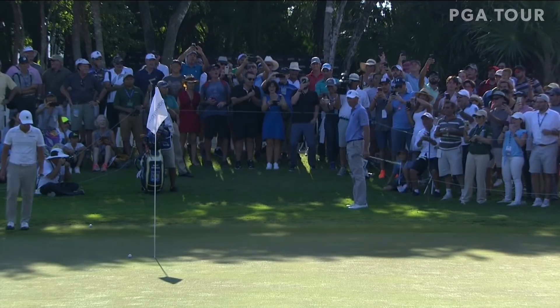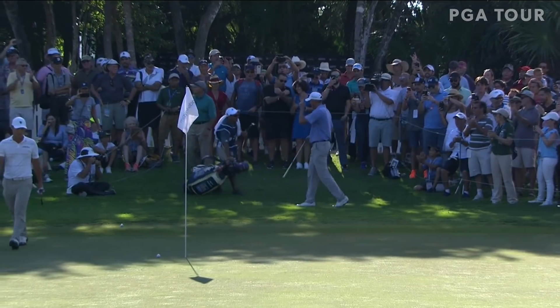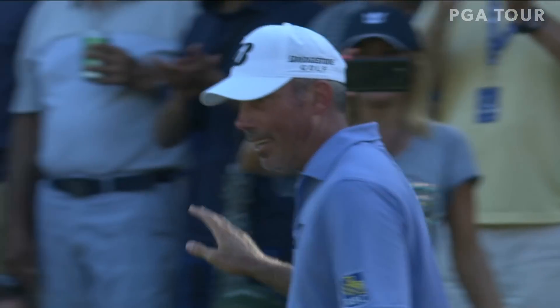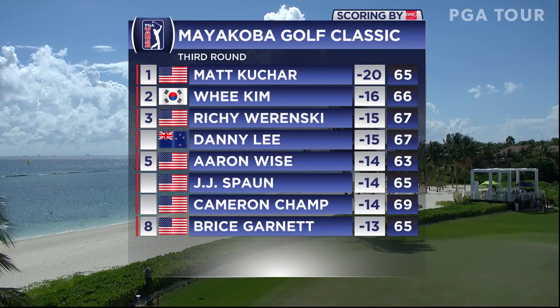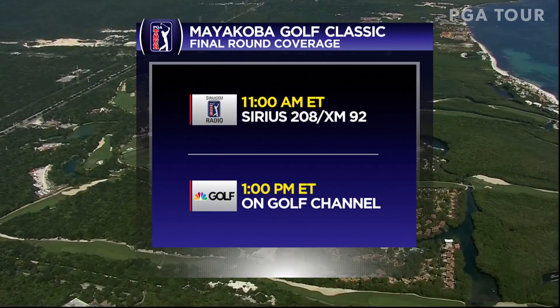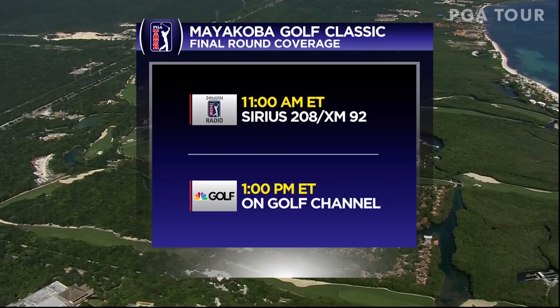Matt Kuchar's finishing little chip from off the green, a tap-in par. Matt Kuchar sets a new 54-hole tournament mark, getting to 20 under par with a 65, up by four as we head into Sunday's action.